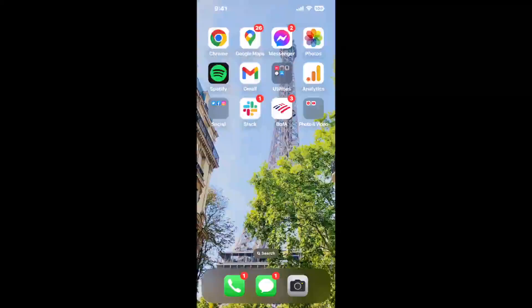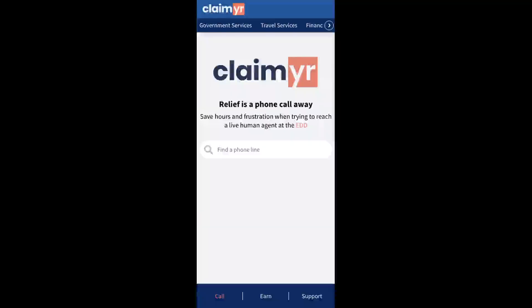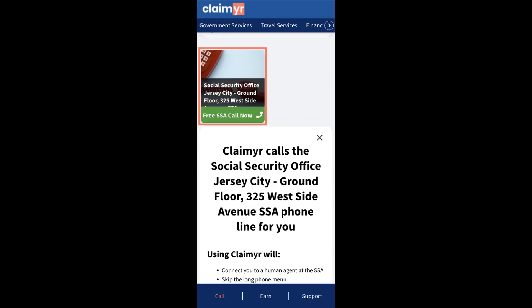Now the next method is the better way to reach a live person at Social Security Office, Jersey City, Ground Floor, 325 West Side Avenue. I built a calling tool. To use it, open up your browser, go to claimer.com, and search for the Social Security Office, Jersey City, Ground Floor, 325 West Side Avenue option.